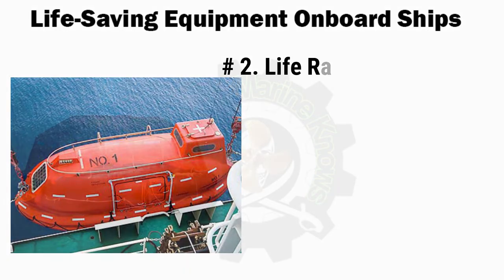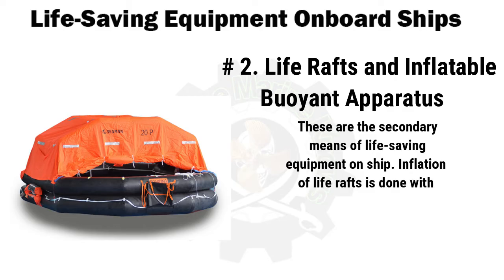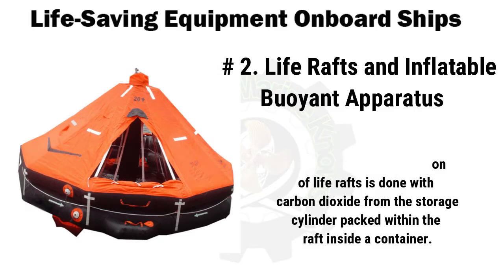Number 2 is life rafts and inflatable buoyant apparatus. These are the secondary means of life-saving equipment on ships. Inflation of life rafts is done with carbon dioxide from a storage cylinder packed within the raft inside a container. They may be launched via davits or free-fall racks. Davit-launched rafts are launched from a single davit — first inflated on board, then boarded and lowered into the water.